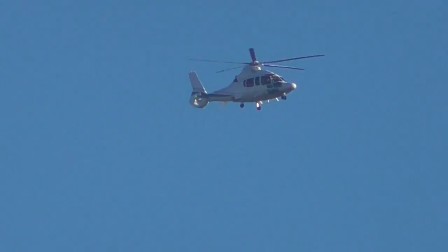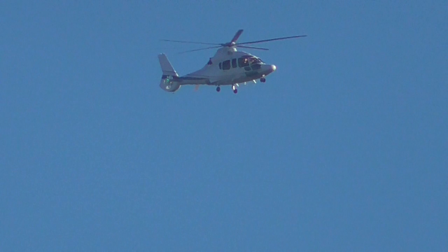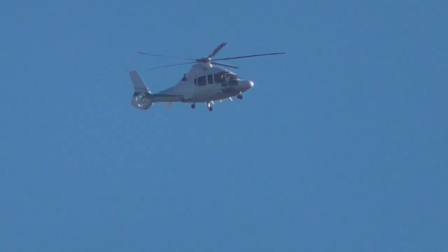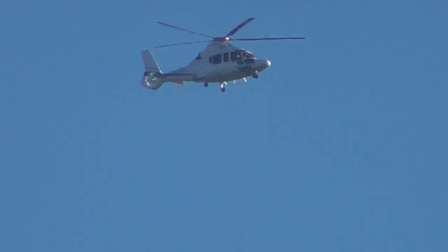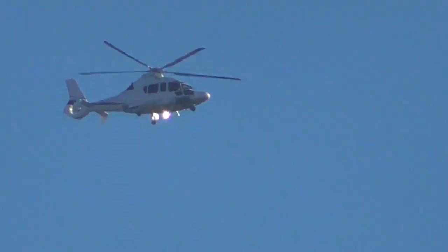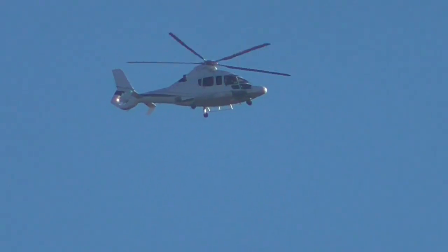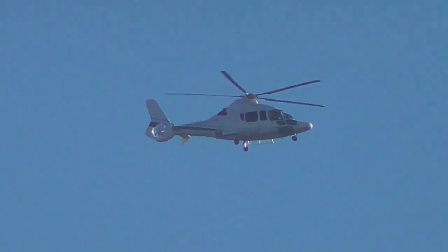That's on its way to go and land at Cambridge airport, currently over Burwell Fen, close to Tugney Fen too. That's 90 times zoom from where I am.